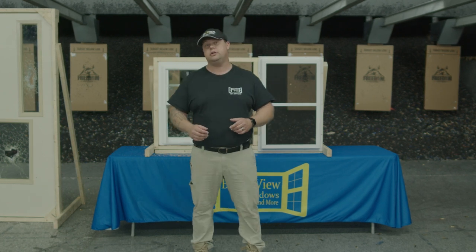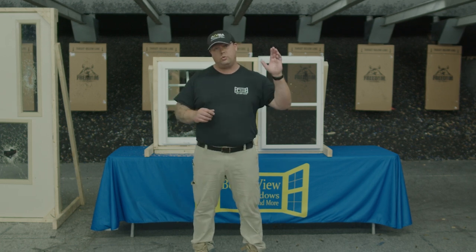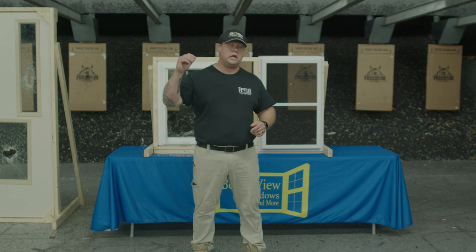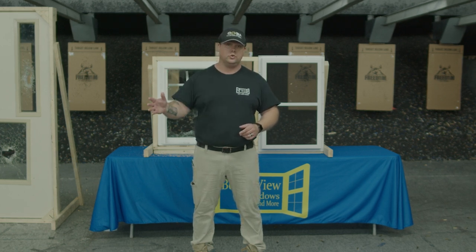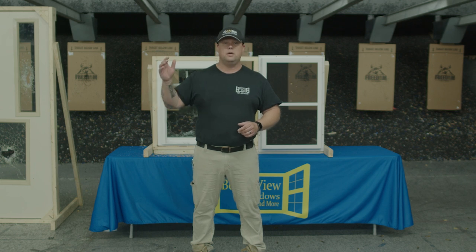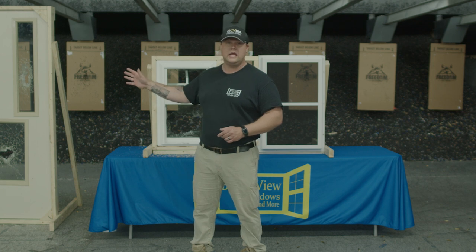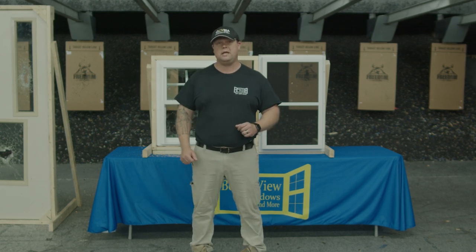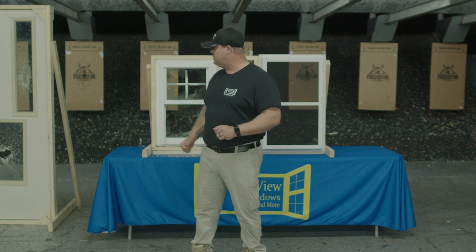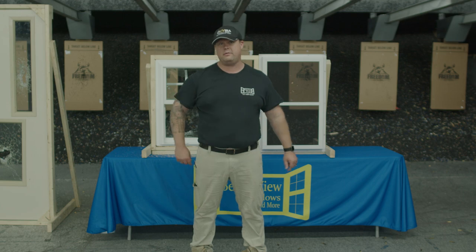The thing that we did learn here today, folks: we had three different products fail. We learned that residential products do not go into commercial applications. If you're looking to protect schools, religious centers, municipalities, you need to make sure that you're using the right products. And that's why we do this here, because that's what we use. Thank you for being with us today here at Freedom Shooting Center. I'm John with Better View Windows and More, and I hope you have a better view.